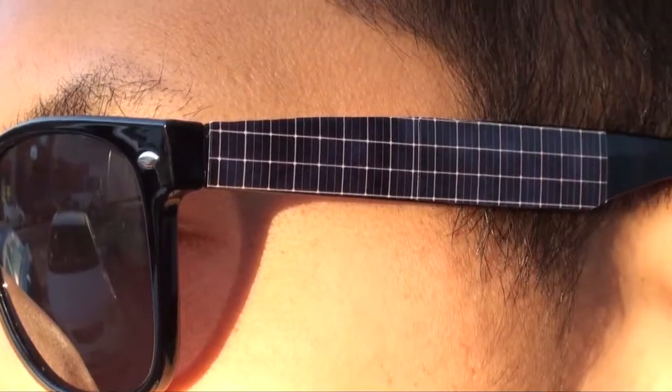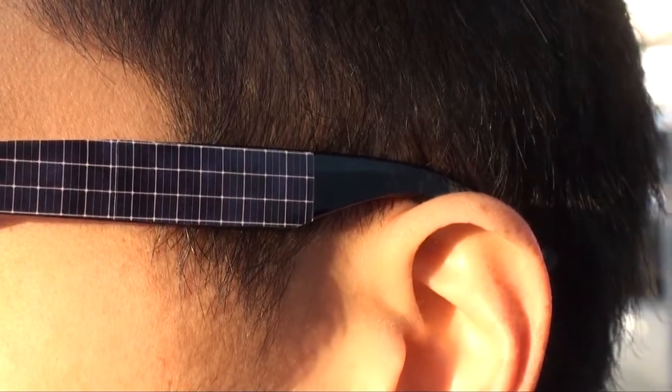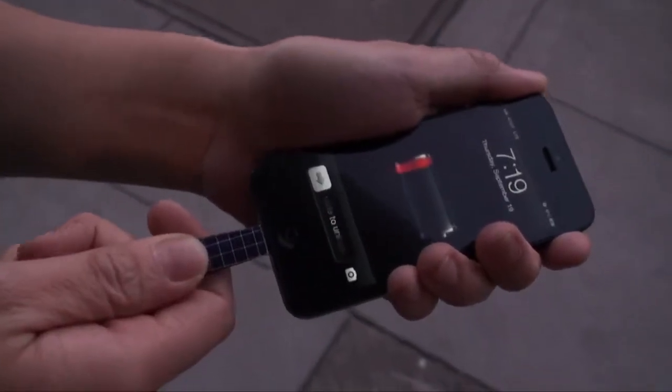That's why Ray-Ban has created Shama Shades — sunglasses that use built-in solar panels to soak up the sun's energy while you're out enjoying it. Later, you can use that stored energy to charge your iPhone 5, which is always dying after a long day.